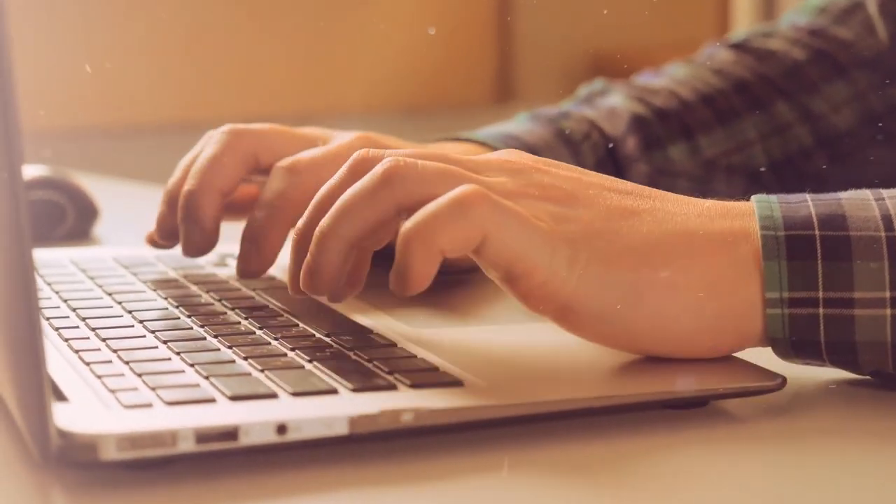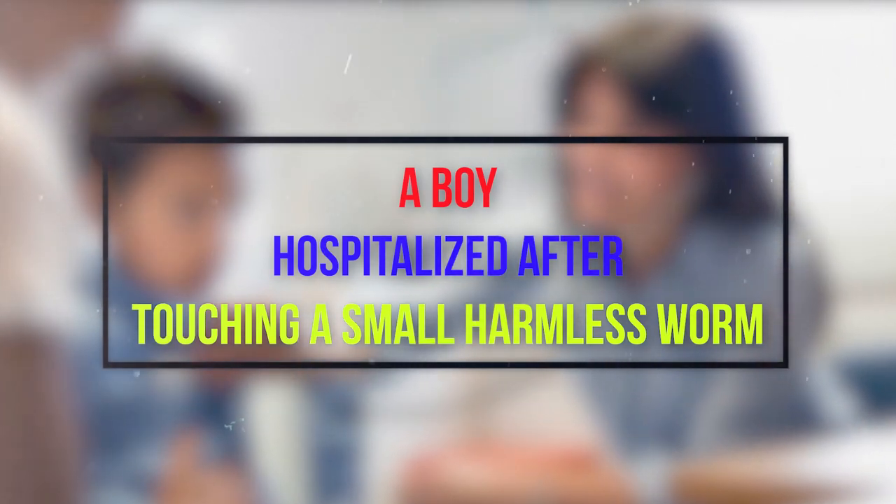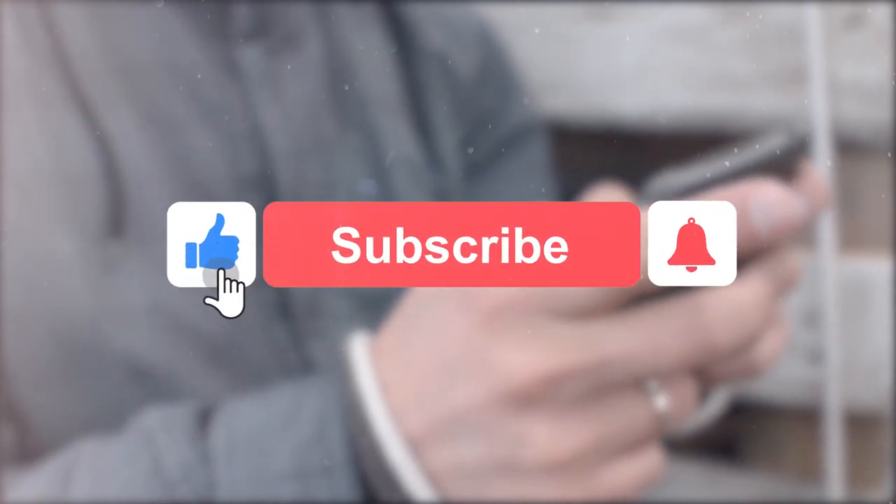Hello friends and welcome to our channel. Our today's video is about a boy hospitalized after touching a small harmless worm. But before we start, please make sure you subscribe if you haven't already, hit the notification bell and smash that like button.